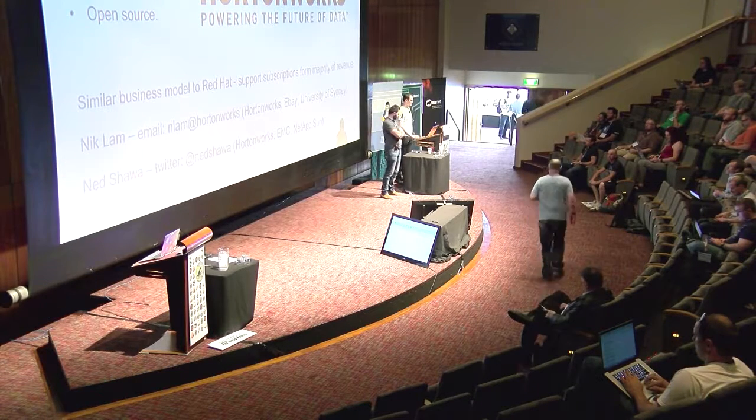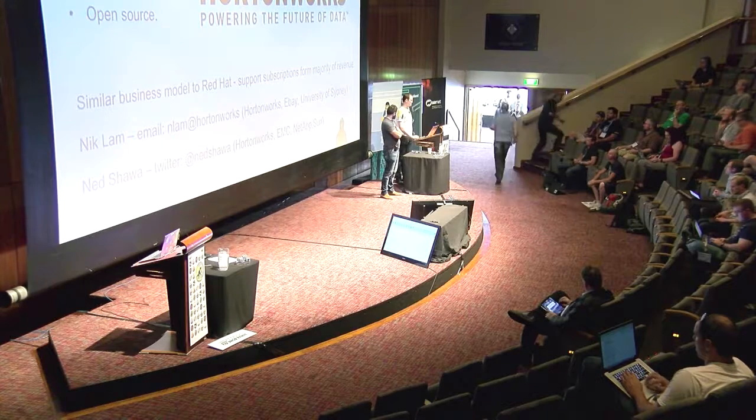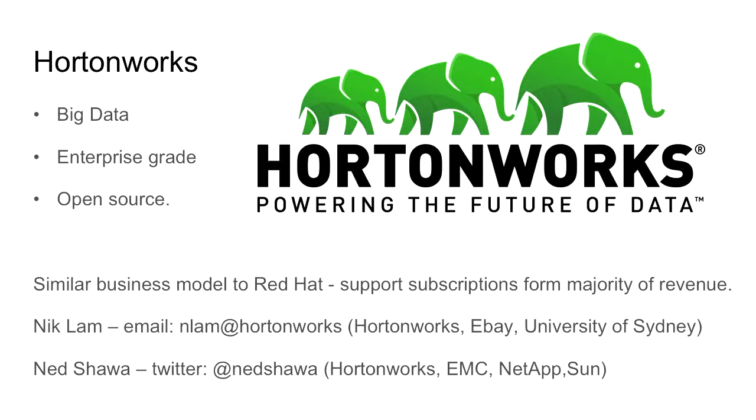We're from HortonWorks, which is a software company providing enterprise-grade big data open-source software. We've got a similar business model to Red Hat — it's all about taking open-source projects, packaging them up so they're easy to use, which you can download freely and try out. Most of our revenue comes from support subscriptions. We also provide professional services consulting, and I'm a member of the Asia-Pacific PS team.